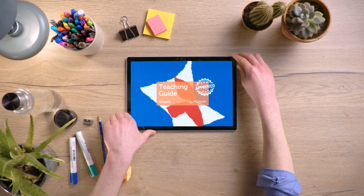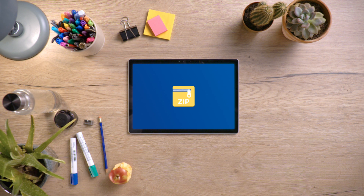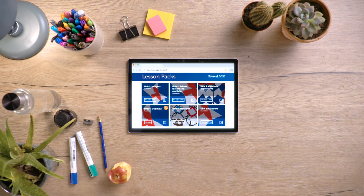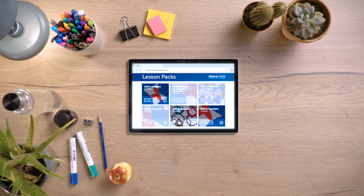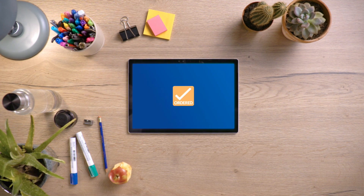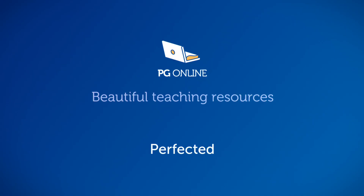When everything's just right, we bundle it up for you into a downloadable zip file. You can select a complete series of lessons for an entire course, or just pick and choose the lessons that would help you most. It's up to you. See what difference 50 hours of planning makes. Download a free lesson today.